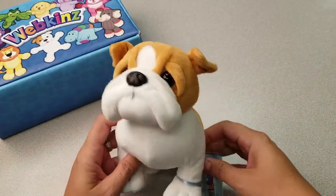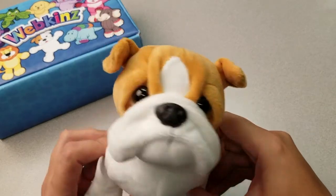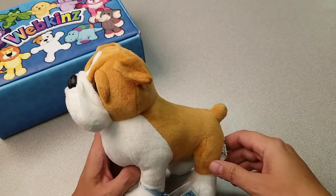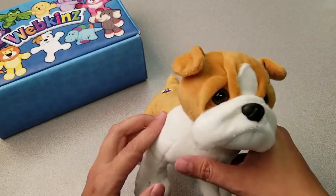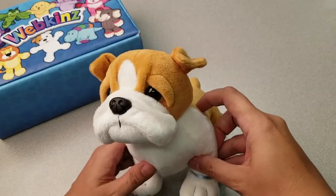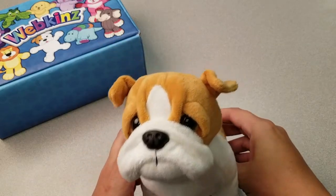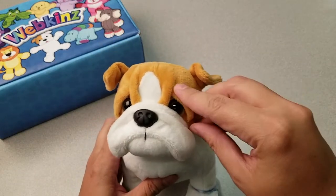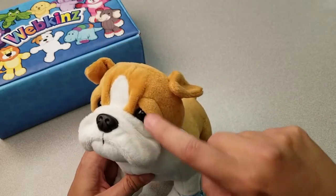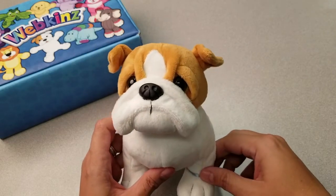Awww, here is the Webkinz British Bulldog. Just look at this wrinkly face. Now, we've done a few previous Bulldogs, including a French Bulldog, an English Bulldog, and even a Rocker's Bulldog, but I must say, I think that this is the nicest plush version yet. I just love these big round eyes set snugly underneath the folds of its face. And the combination of white and tan plush patches is just perfect. This is definitely one adorable dog.